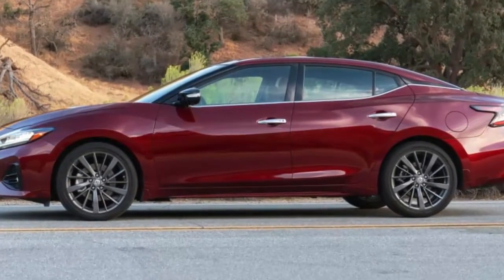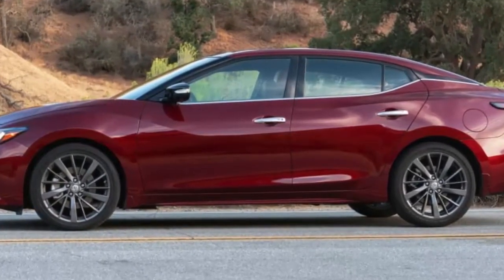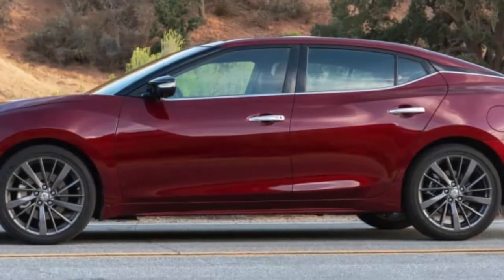which starts at $36,420. The 2019 Maxima offers S, SV and SL trim levels, as well as the sportier appearance SR version and a top-of-the-line Platinum model.